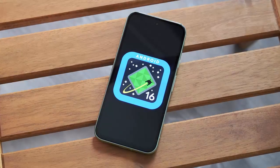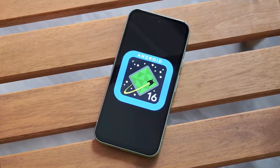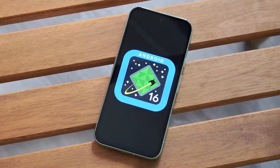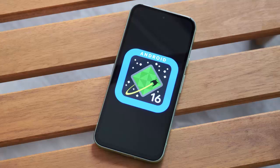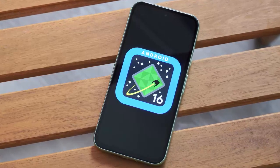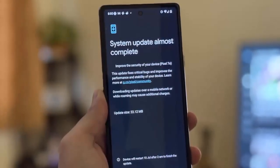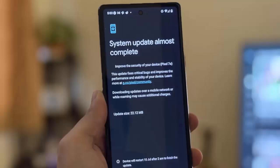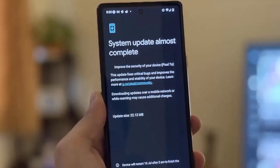This month's update is based on Android 16 and brings enhancements designed to make your Pixel even more reliable. From improved Wi-Fi stability to sharper visuals in apps like Android Auto, Google is fine-tuning the user experience for its entire Pixel lineup. The OTA update carrying build number BP2A.250705.008 is rolling out globally, right now.